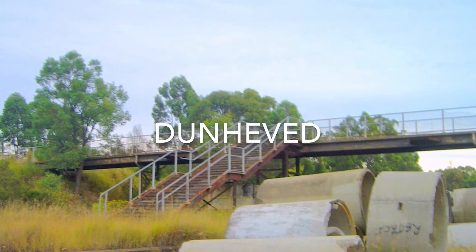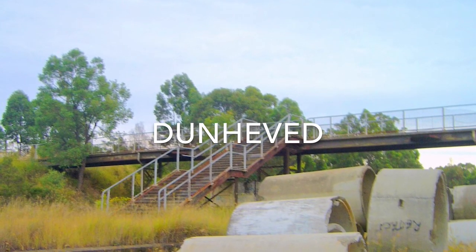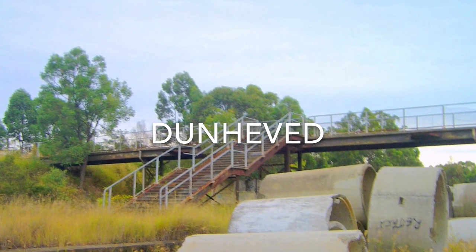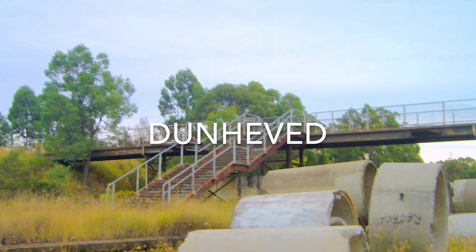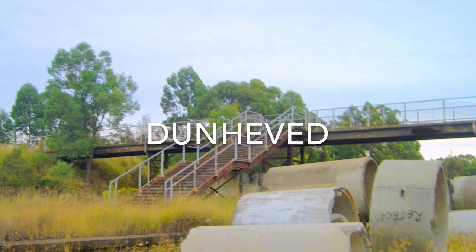Dunhebert Station opened on the 2nd of September 1957. This station is comprised of a footbridge, a signal box, a ticket office, a waiting room and toilets. The signal box was used for the main west line.